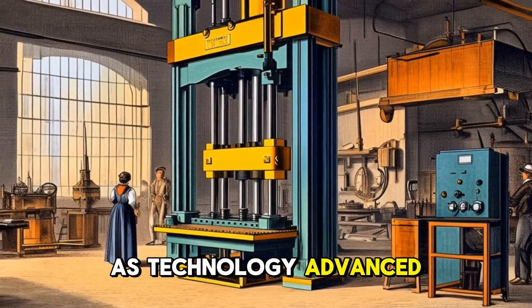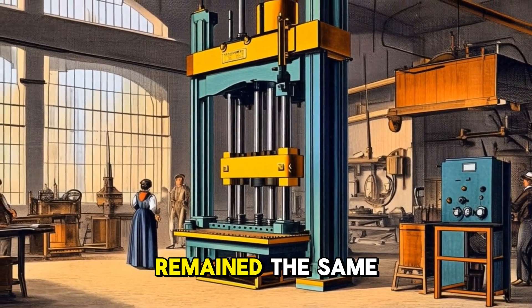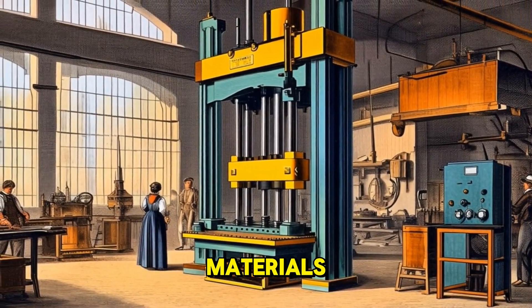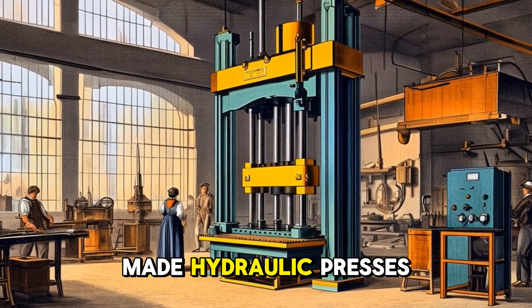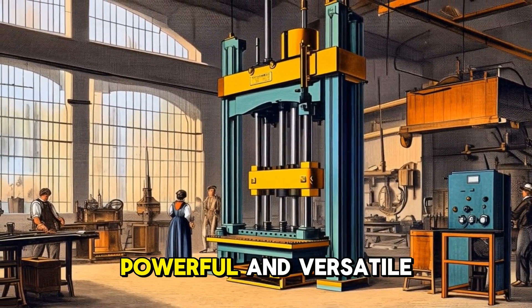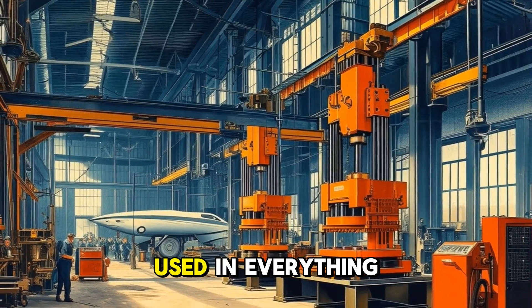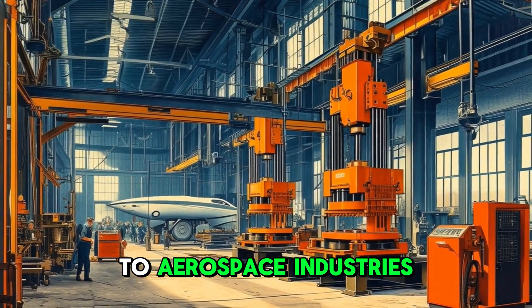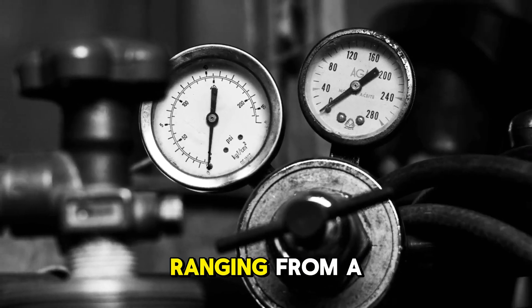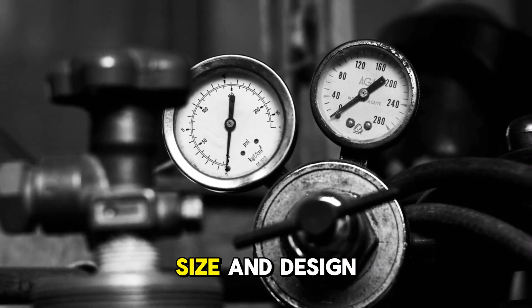As technology advanced, so did the hydraulic press. The basic principle remained the same, but improvements in materials, sealing technology and control systems made hydraulic presses more efficient, powerful and versatile. Today, hydraulic presses are used in everything from automotive manufacturing to aerospace industries, and can exert forces ranging from a few tons to tens of thousands of tons, depending on their size and design.